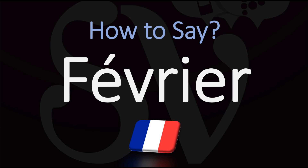Février. It would be fine in English to say Février, or with the typical French pronunciation, Février. Le mois de Février — the month of February. Février, le mois de Février.